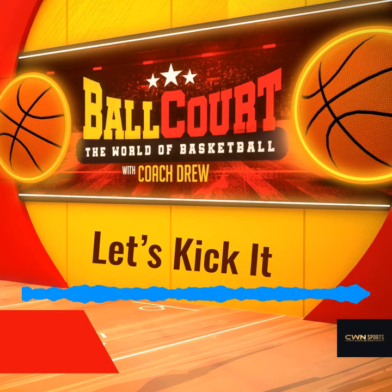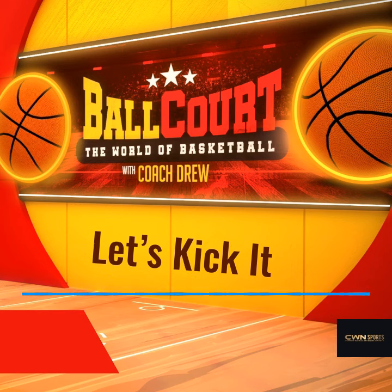I want to jump into my next segment. This one segment, I really do like it. It's called Let's Kick It.